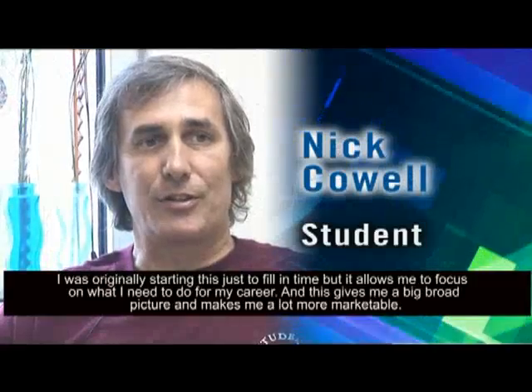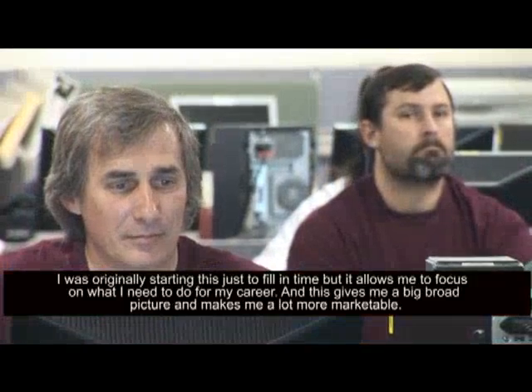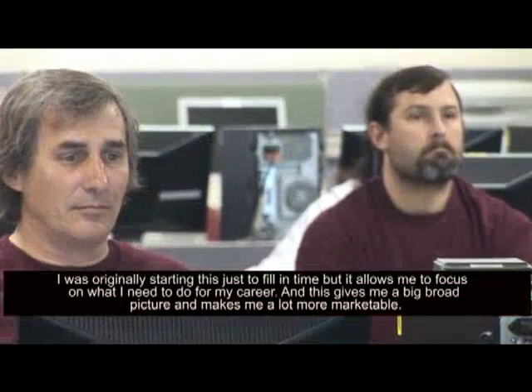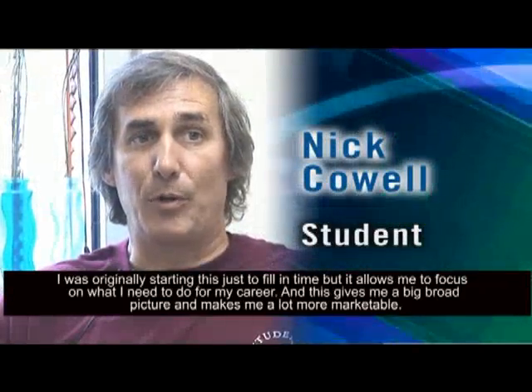I was originally starting this just to fill in time, but it allows me to focus on what I need to do for my career. And this gives me a big, broad picture and makes me a lot more marketable.